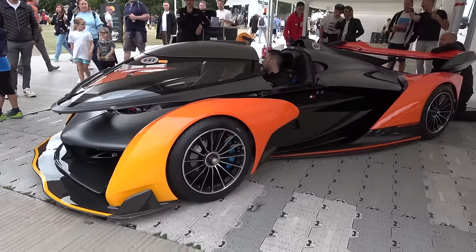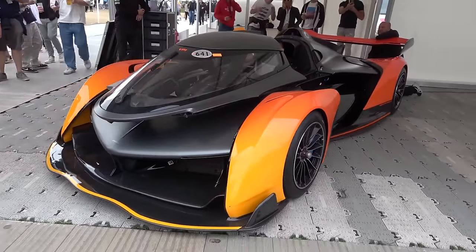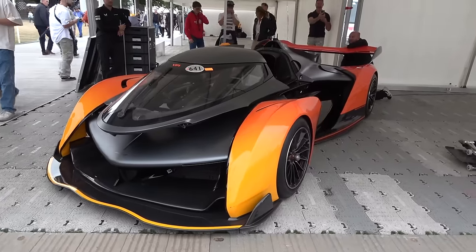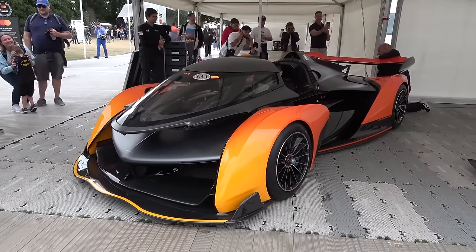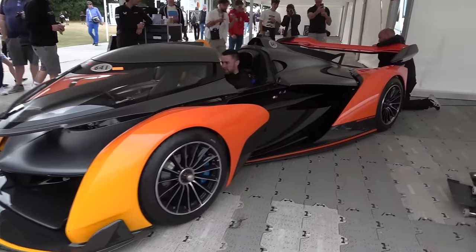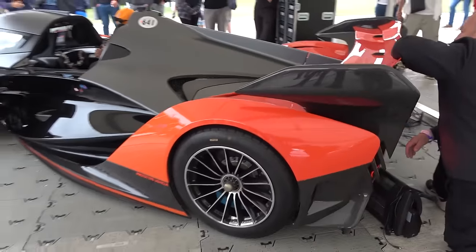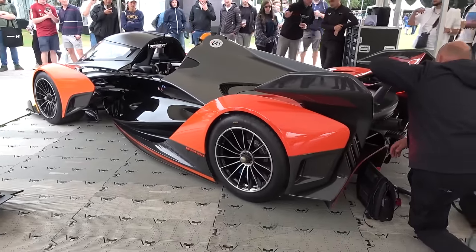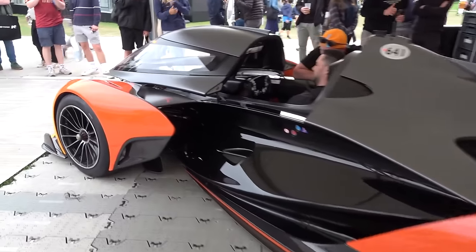This car is currently being warmed up ahead of a run-out and I want to show you a few things quickly before we find out more. Listen to that. Absolutely incredible. It's an evolution of the 2017 Vision Gran Turismo car, ported to real life in 25 units. I saw it at the unveiling at the Quail during Car Week last year in California.